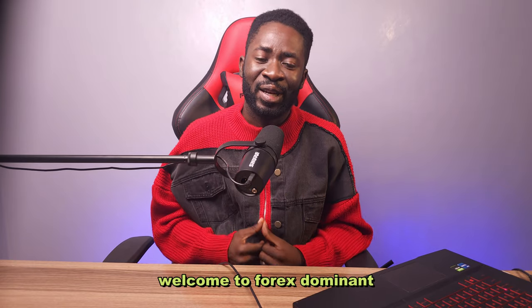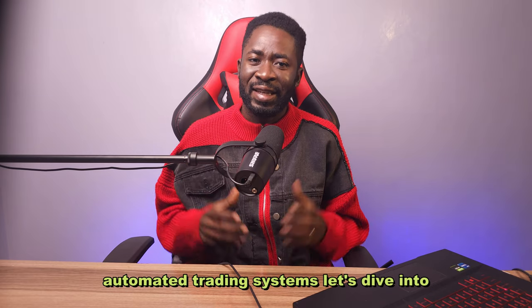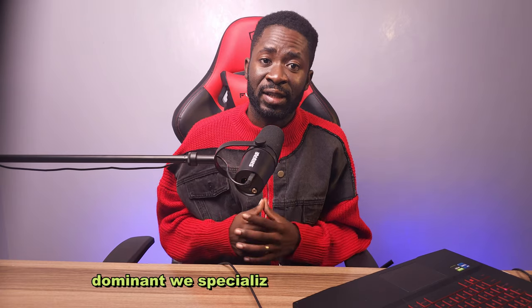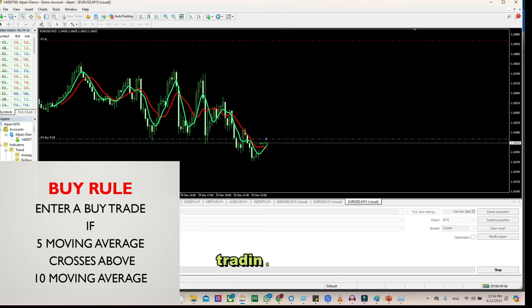Hi there! Welcome to Forex Dominant. Are you ready to elevate your trading with automated trading systems? Let's dive into how we can help you achieve success. At Forex Dominant, we specialize in transforming your trading ideas into fully functioning trading bots.